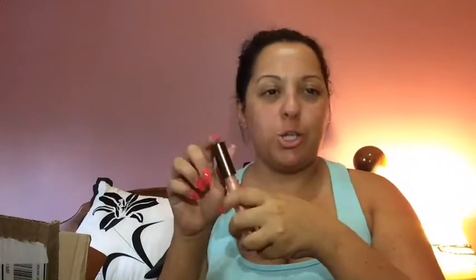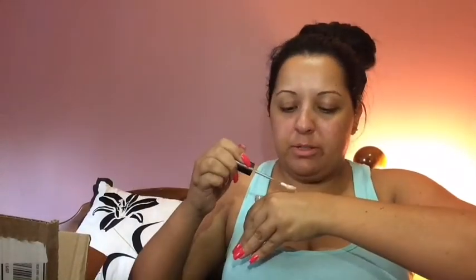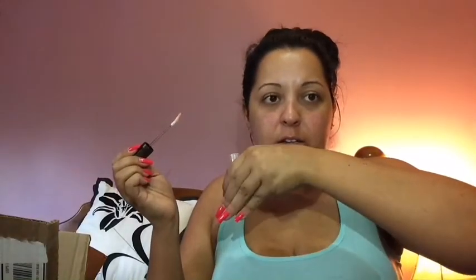I picked up the BECCA Liquid Crystal Lip Topper in Dream Champagne Bellini. They had sold out and then restocked, so I finally got it. Let me swatch it — oh wow, do you see that shimmer? It's absolutely stunning. It smells kind of like vanilla. The packaging looks like champagne. I only wanted one and I'm so glad this is the one I picked.